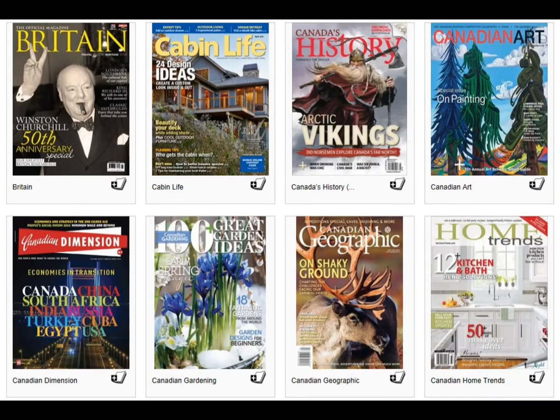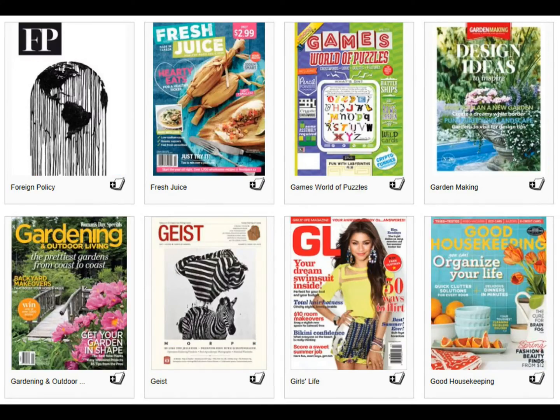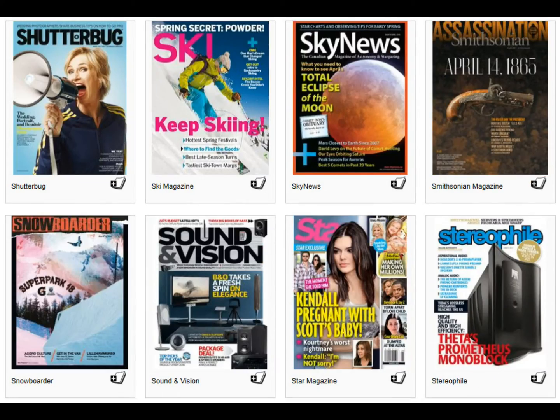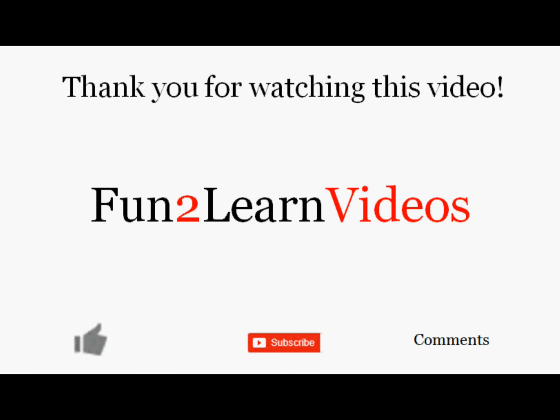Zinio does offer hundreds of different magazines to users. Thank you very much for watching this video. If you like this video, please hit the thumbs up like button. If you want to see more videos like this, hit the subscribe button, and feel free to leave comments. Thanks again from Fun2LearnVideos.